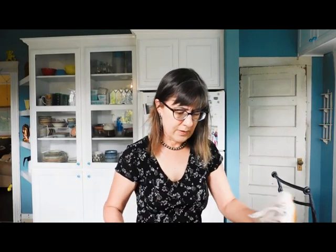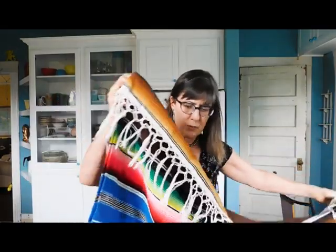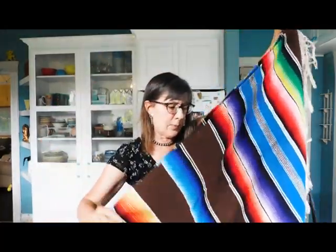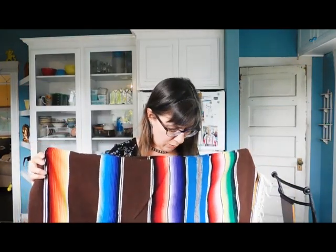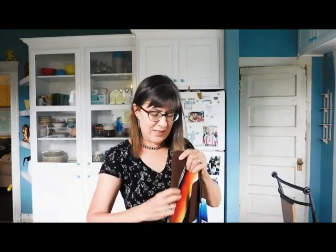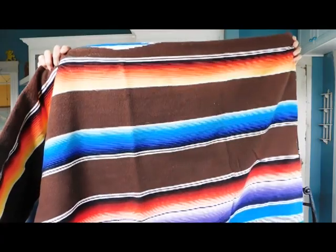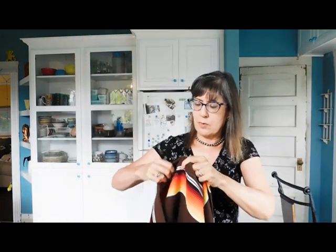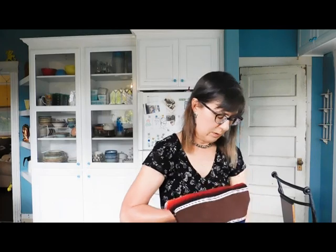I have a lovely — is it a saltillo blanket? Is that what they call them? I have seen these selling for gobs of money, and this one looks like it's in really good shape. This one is absolutely gorgeous — look at the bright colors. Oh, beautiful. That's going to be Mexico.